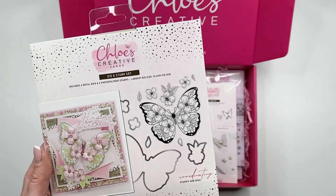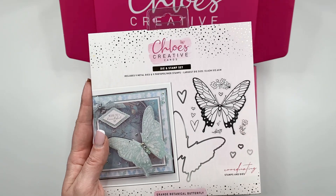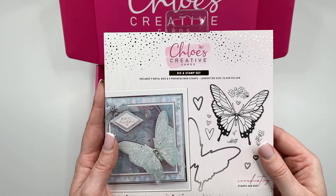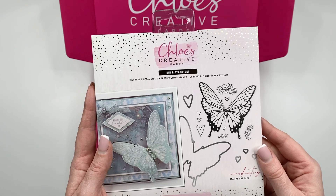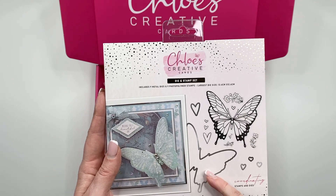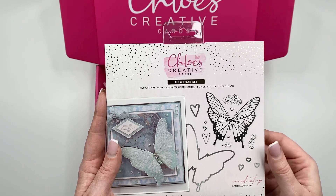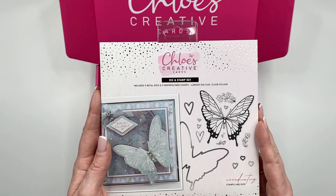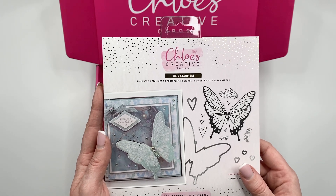The other butterfly design you are getting is called the Grande Botanical Butterfly. This is going to look absolutely incredible — stamped and embossed onto heat-resistant acetate and then glittered from behind with all of your gorgeous Sparkalicious glitters. You've got the beautiful large butterfly stamp, the coordinating die, and some little heart elements as well which are really pretty for adding into the background. The size of this one is 13.6cm by 12.6cm, so these are going to be a real centrepiece on your card.